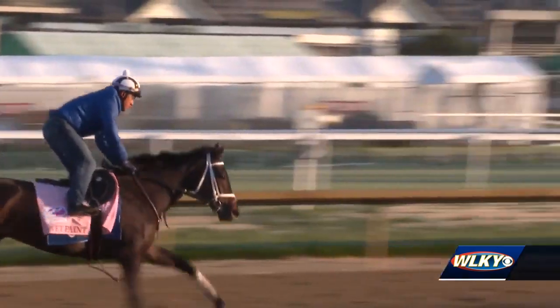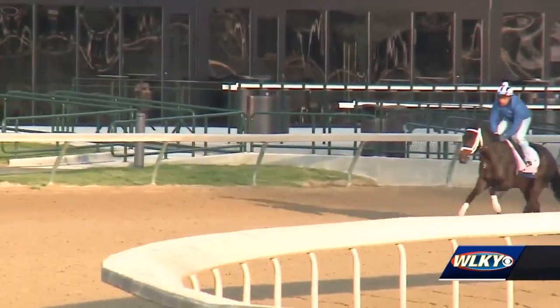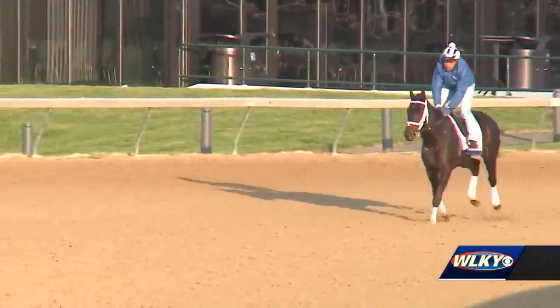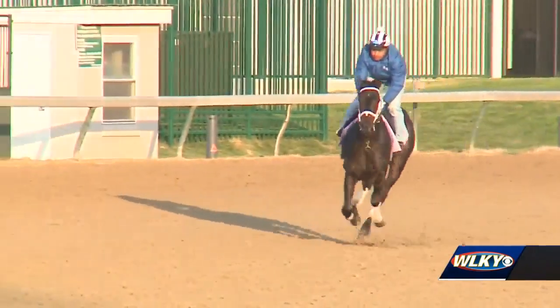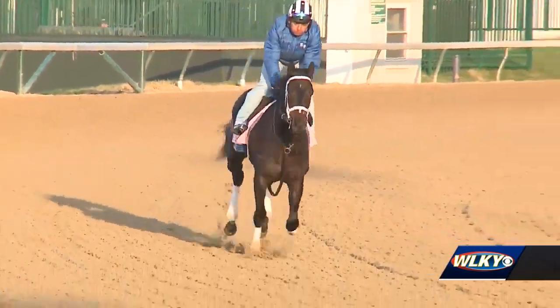Kentucky Oaks 149 Friday has a full field of 14. The 5-2 morning line favorite from post 7 is Wet Paint. Wet Paint has won four of six career starts, including the last three straight — the last two in grade 3 races — for Louisville trainer Brad Cox, who has three Oaks starters.